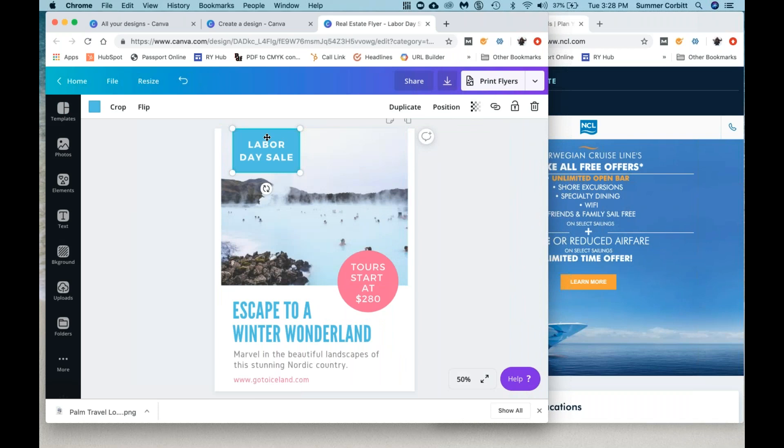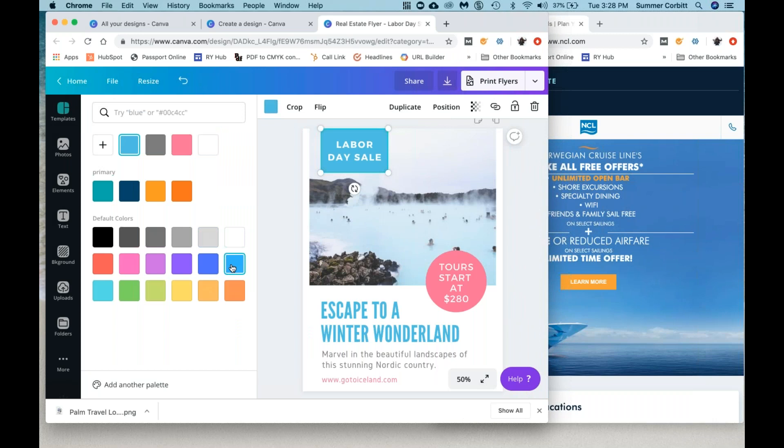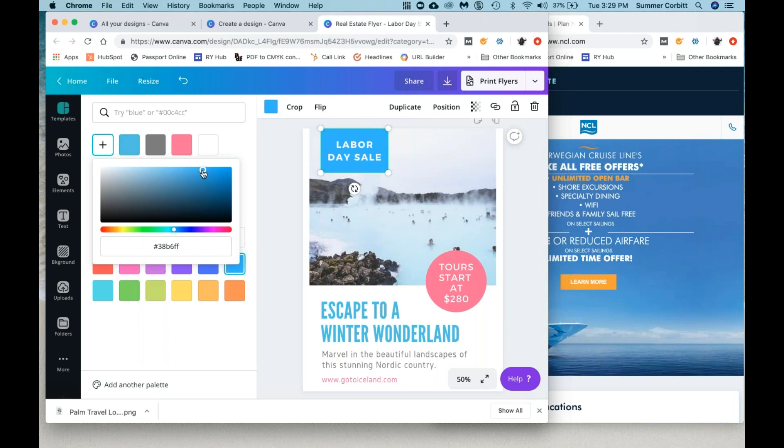I'll keep it white, but I'll show you this is where you can change text colors. And let's say we want the background to be a slightly different blue — maybe more of a Norwegian blue. So we can either say we like one of the preset colors, or there's this plus button where you can actually type in a color code if you have one.